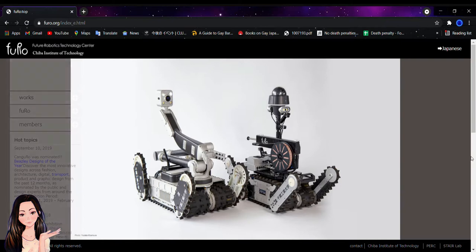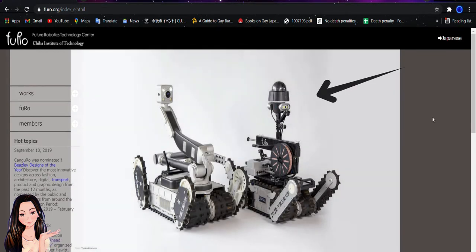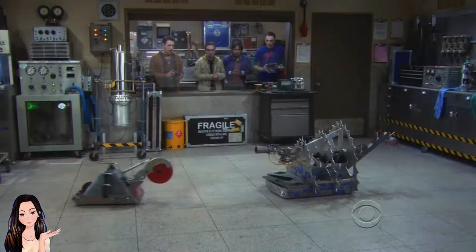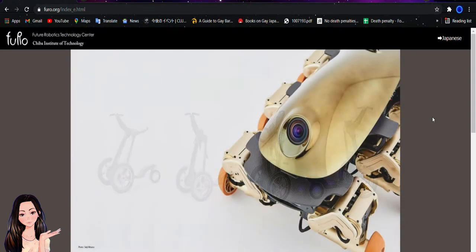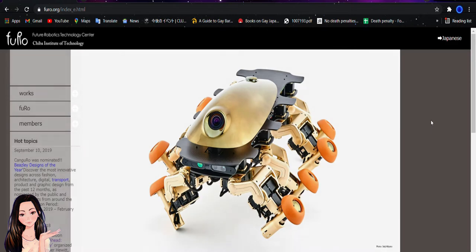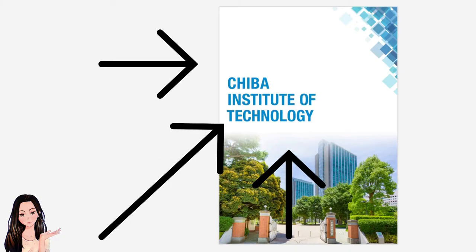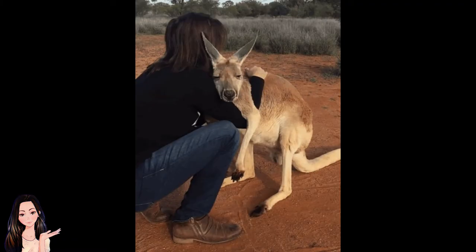These creations are not only robots but also other projects that are really interesting. As you might notice, there are some robots that you might have seen in America in some wrestling movies, and others that are similar to scooters or instruments seen in everyday life, but a bit different. These creations are all made by students of the Chiba Institute of Technology. I want to show you Kanguro — Kanguro in Italian means kangaroo.